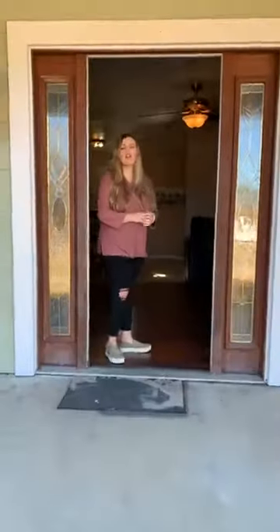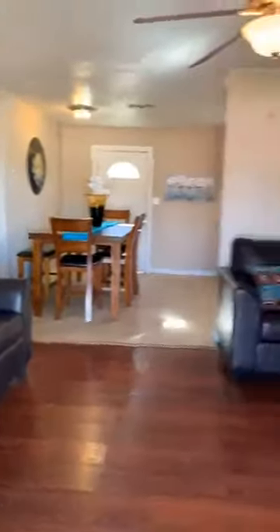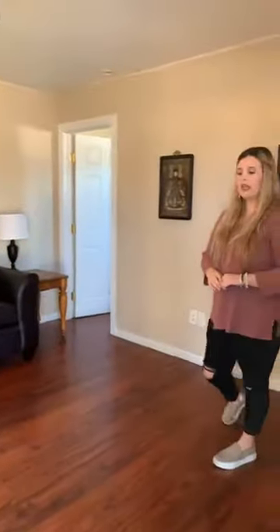Now we're going to take a step inside. First when we walk inside you're going to walk into the living room. This house has been updated so you have new flooring and a neutral paint color.